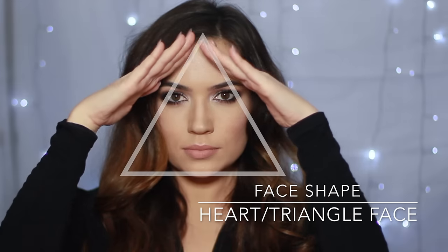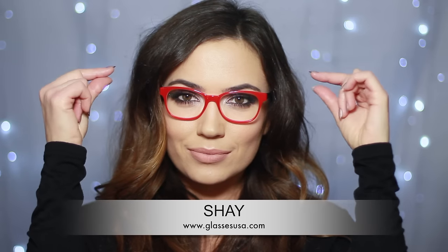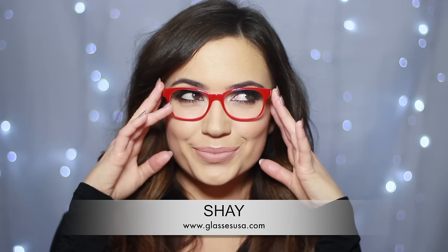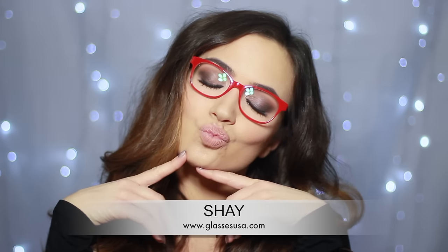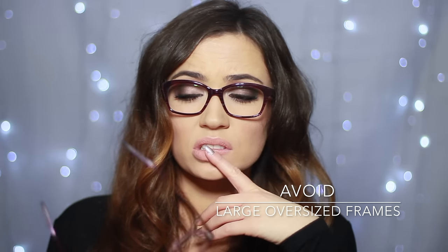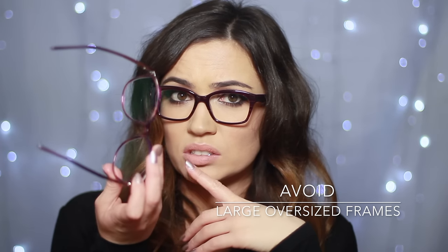For those with a heart-shaped or triangular face, you need to watch out for the top line of the frames. For heart-shaped faces, this needs to complement your rounded forehead — make sure it's slightly wider. For triangular faces, it should be wider than your jawline. This will add more balance to your face. The great thing about being a heart or triangle shape is that you can play around with frames — vintage frames in particular look great on these face shapes.